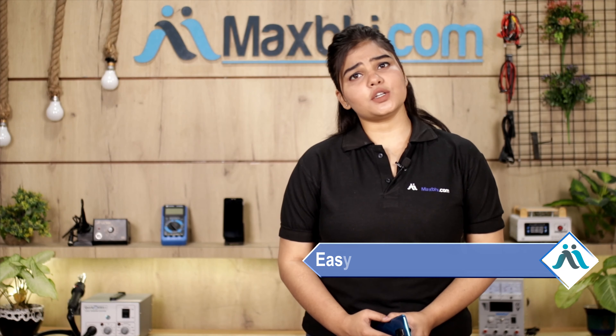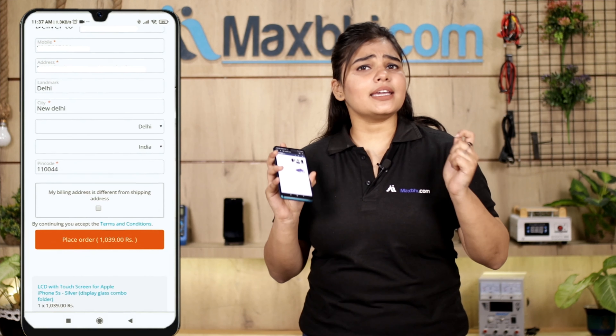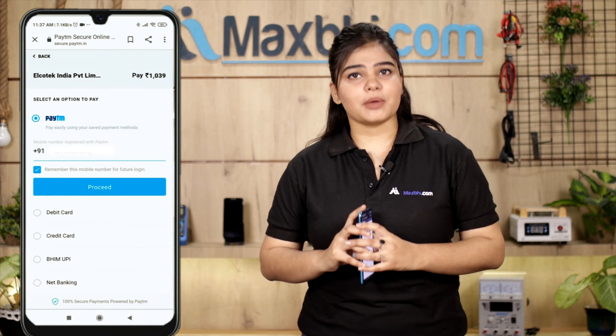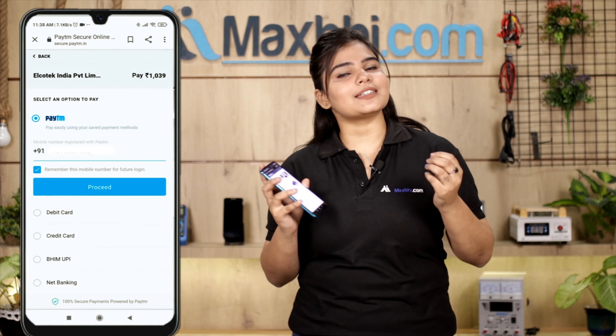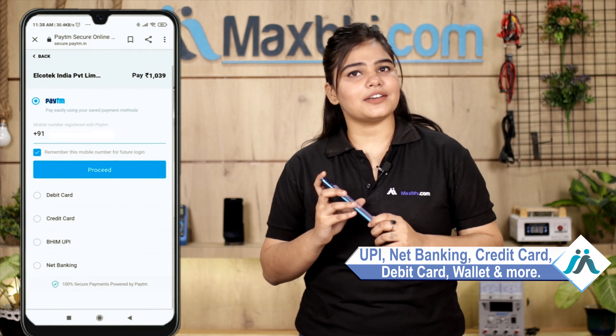Hi friends, this is Lucky from MaxBee.com. Friends, is the display damaged on your SS Google Nexus 7 Tab? Don't worry — you can now buy a high quality replacement display for your SS Google Nexus 7 Tab at a very affordable price from MaxBee.com, and can fix your tab yourself at home or get it repaired by any professional very easily.